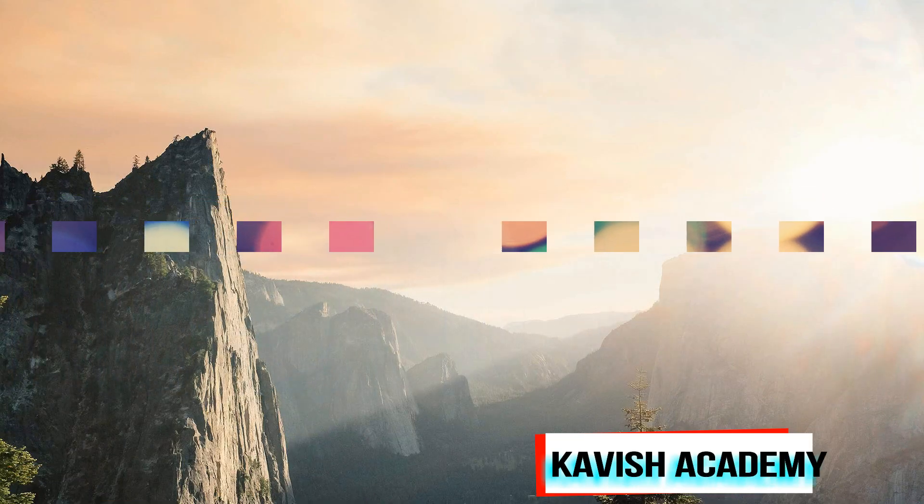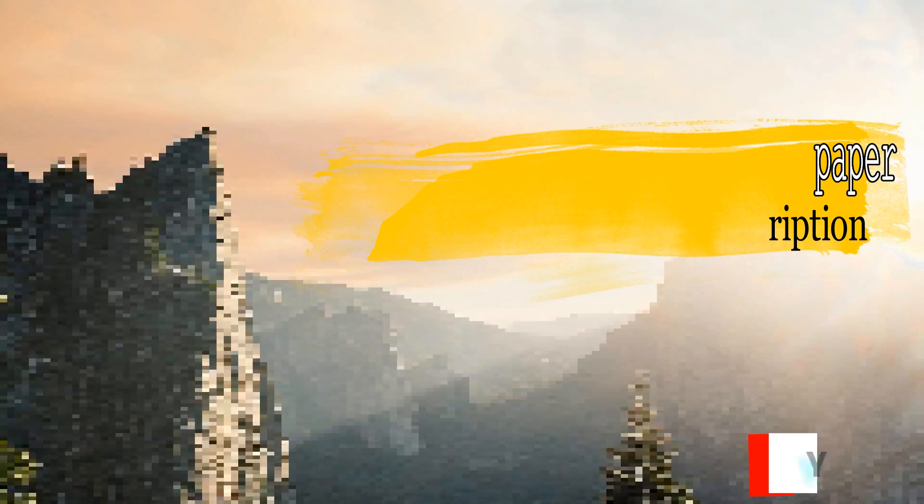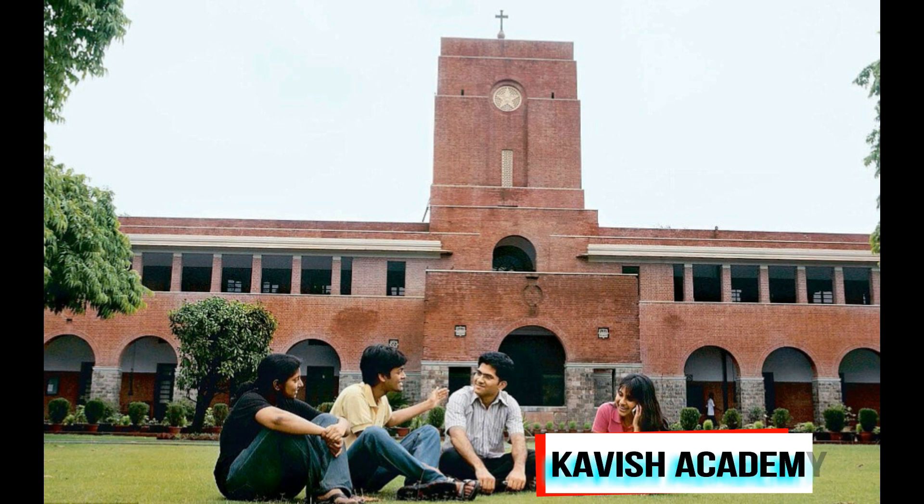After you are clear with the syllabus, the next thing you should do before starting your preparation is download one question paper. When we start prepping, most of us are in our fifth or sixth semester, so you've already covered about 80 percent of your syllabus. It's good to know where you stand. When you analyze the question paper, you'll find some areas feel easy and some feel difficult — that tells you how much more effort you need to put into certain topics.